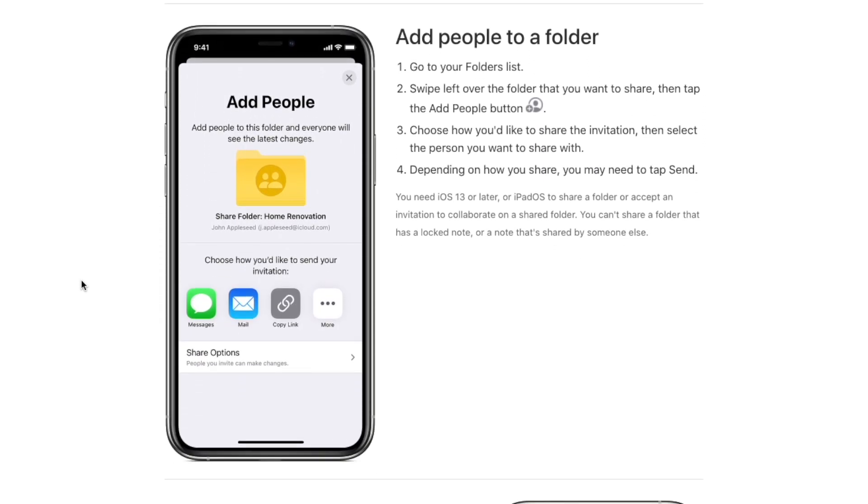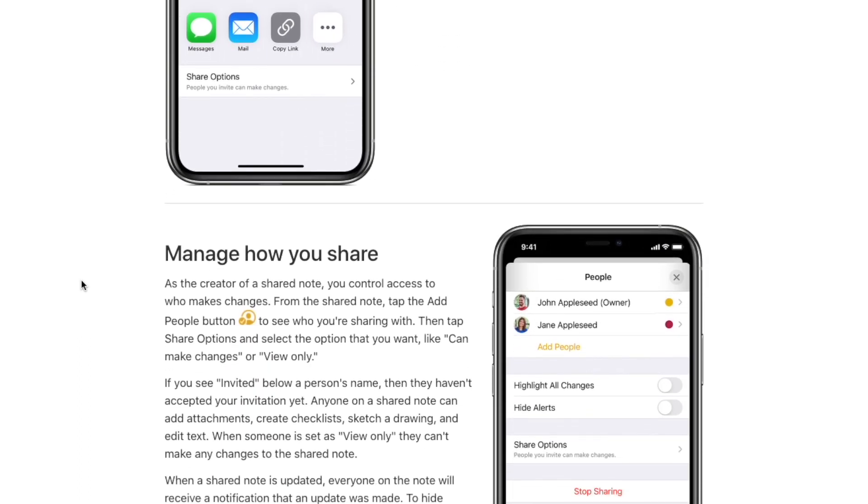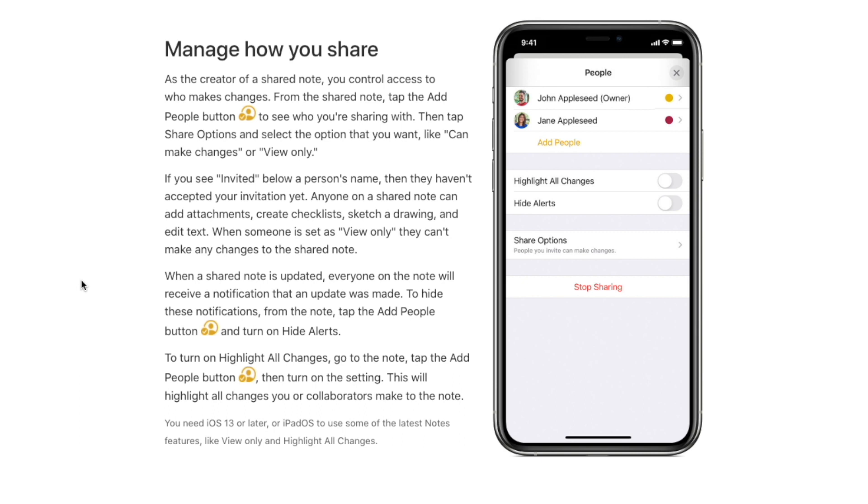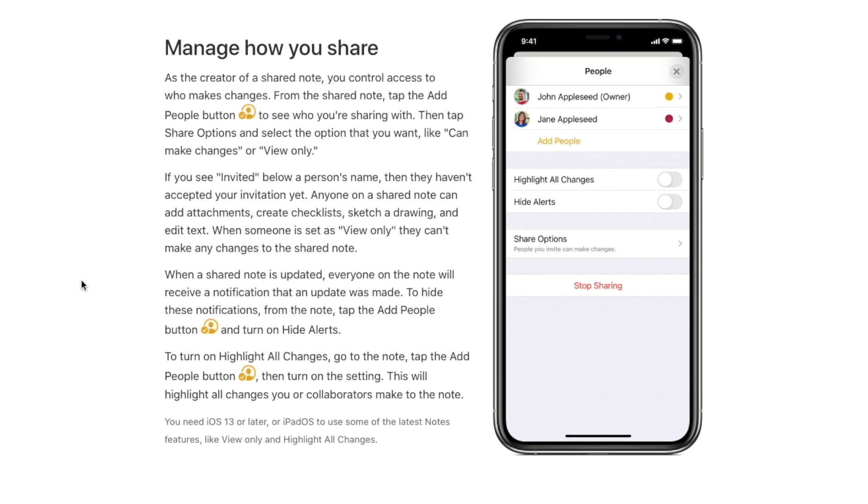When it comes to your work, if you're working in a team and using Apple Notes, you now have the option to use the collaboration feature so that other people can edit and improve the work as well.